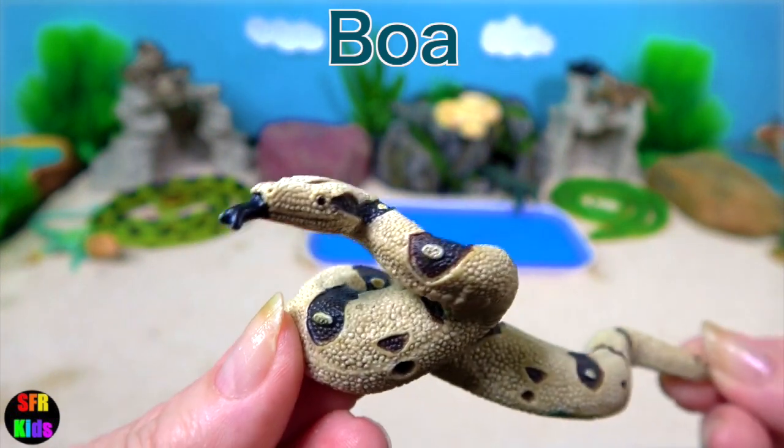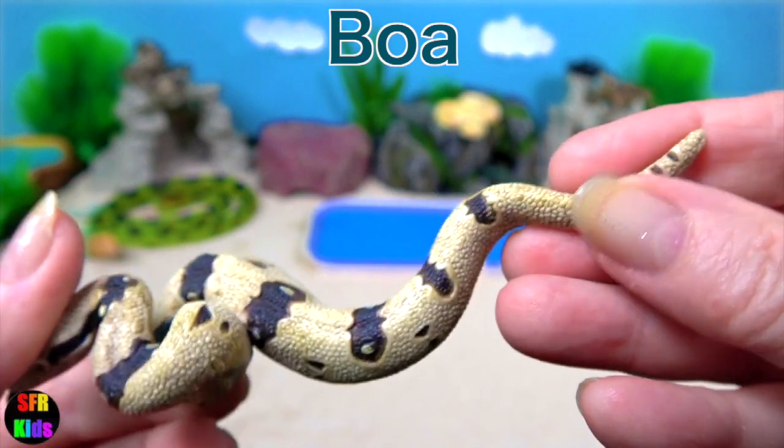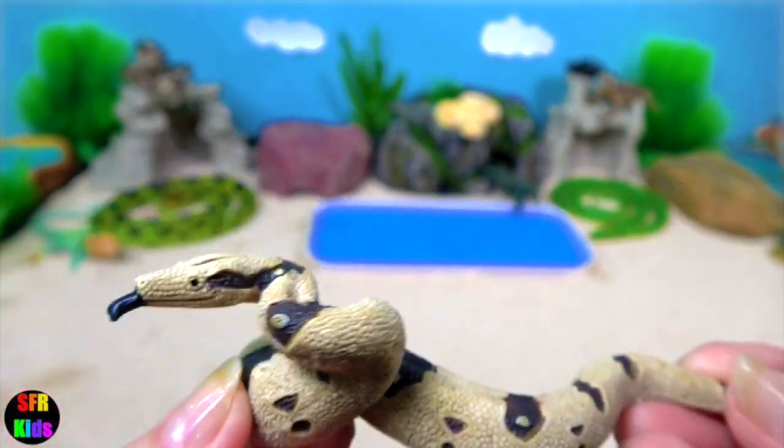And here's another boa. They ambush their prey, which means they will hide and wait for something tasty to go by and then attack.